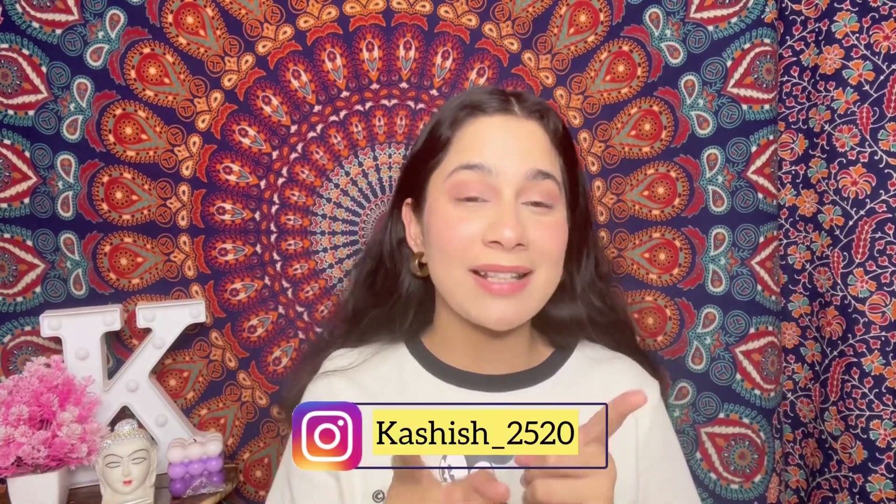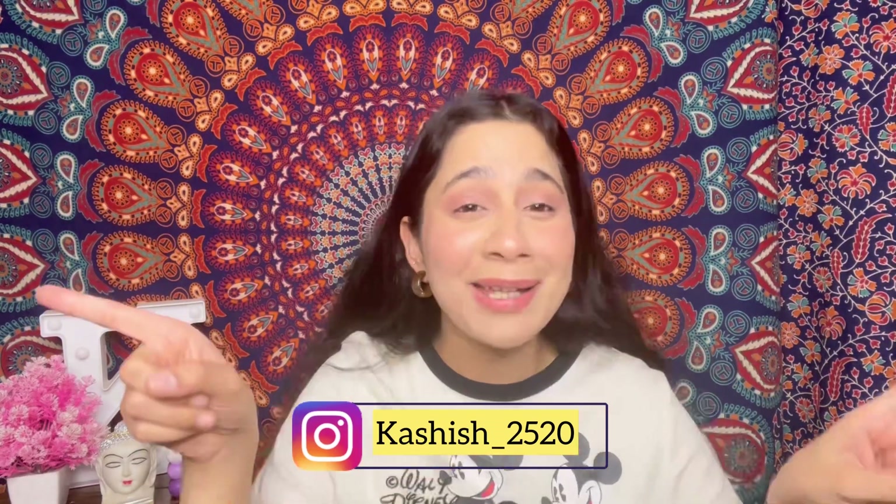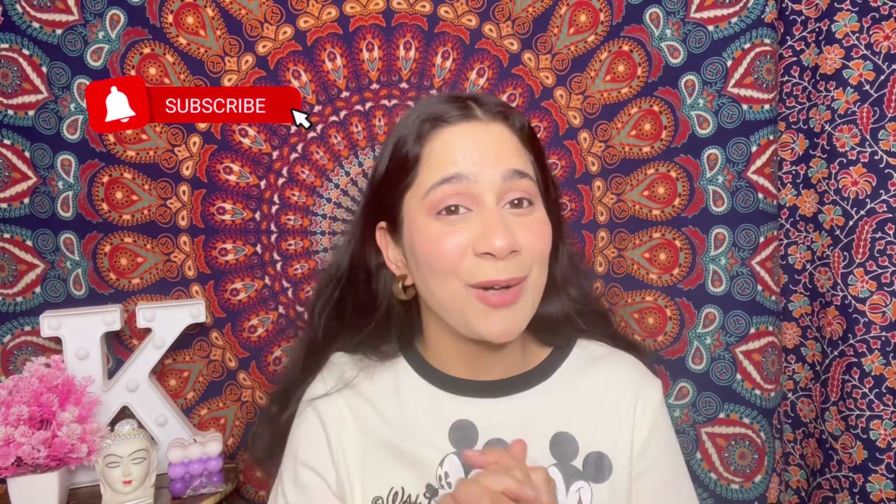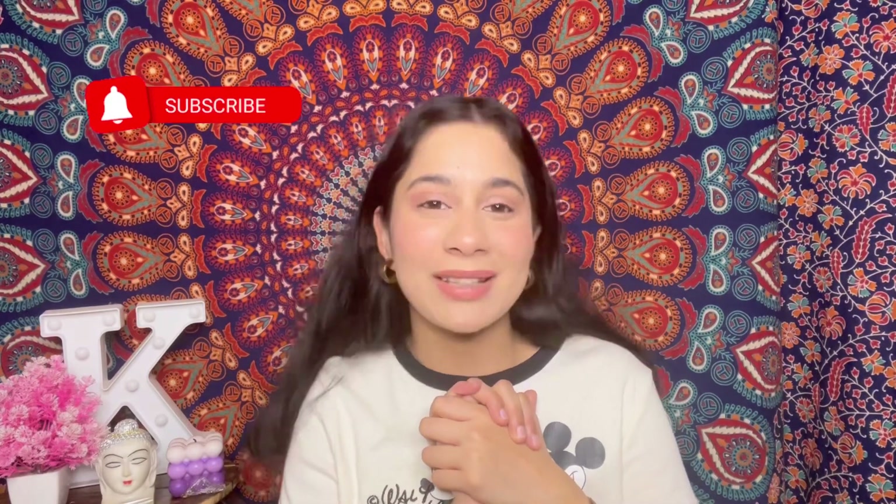That's it for today's video, guys! I hope you liked it. If you did, please like, share, and subscribe. Don't forget to comment and tell me which bag you liked the best and which bag you want to invest in. I will see you soon with another video. Until then, stay safe and be happy. Bye bye!